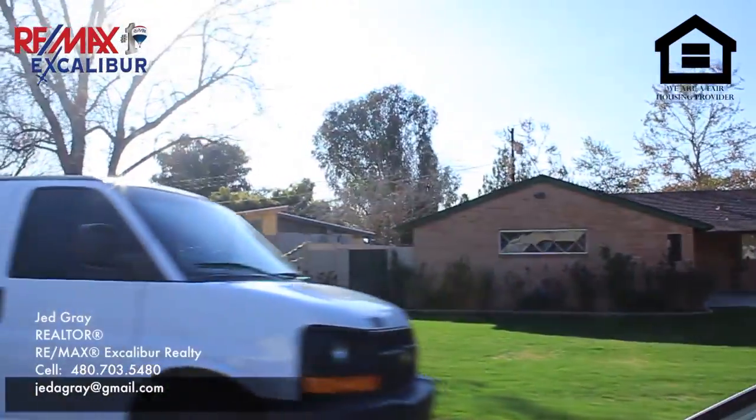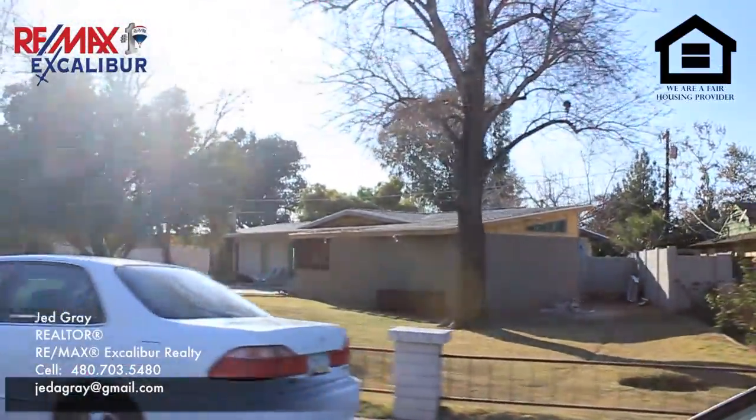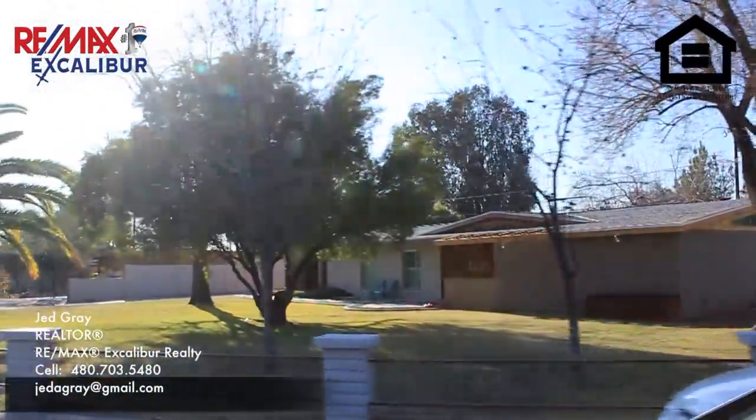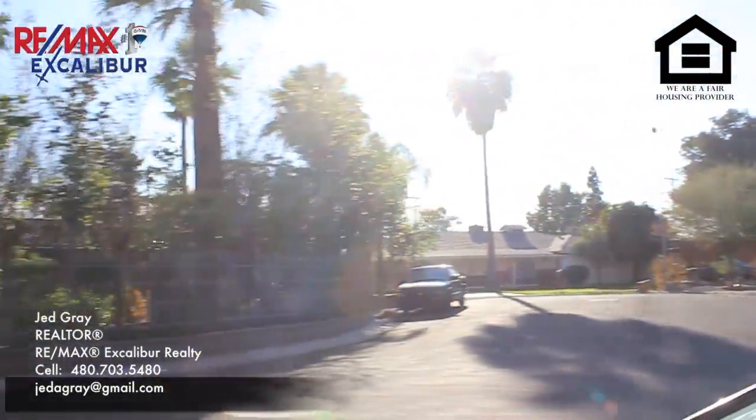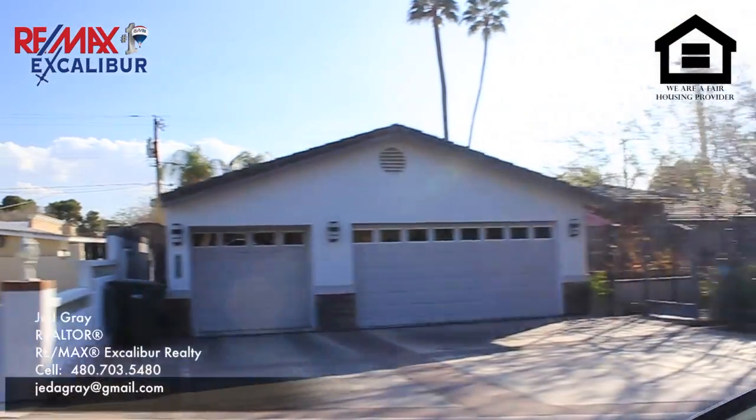Well, that about sums up this neighborhood. I hope you've enjoyed the video, and whether you're looking to buy or sell, please give me a call to get all the local market information you'll need to make the best decision. We'll see you next time. Thanks.